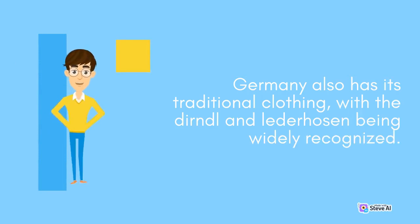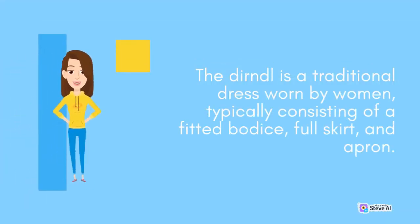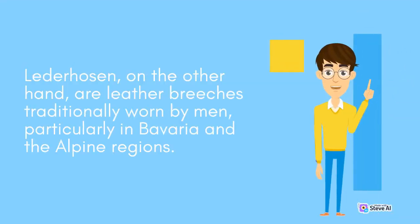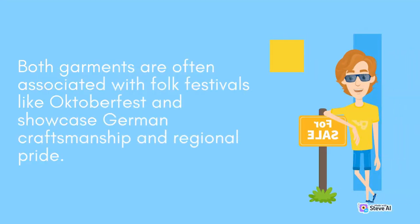Germany also has its traditional clothing, with the dirndl and lederhosen being widely recognized. The dirndl is a traditional dress worn by women, typically consisting of a fitted bodice, full skirt, and apron. Lederhosen, on the other hand, are leather breeches traditionally worn by men, particularly in Bavaria and the Alpine regions.